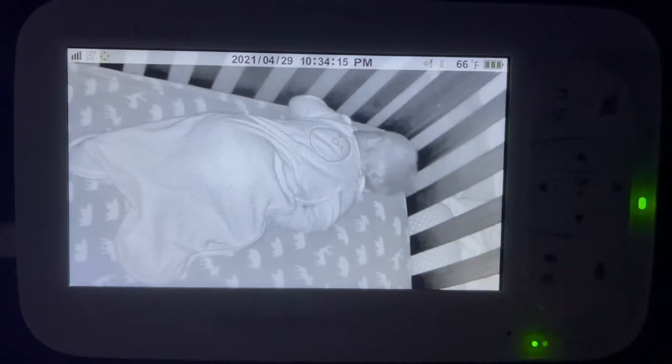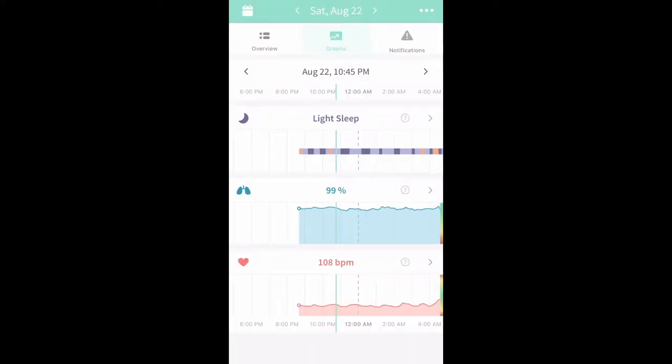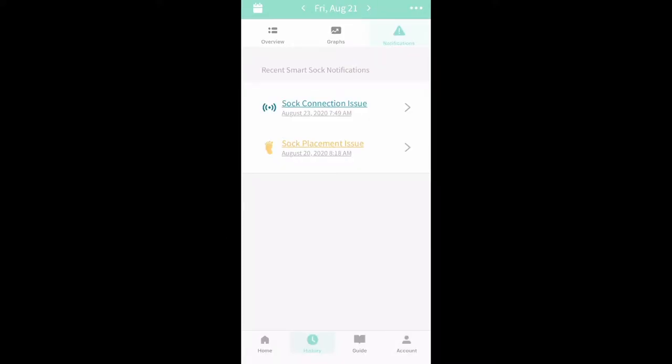We've been using the Owlet for about a year now and I really wish we would have gotten it with my first two. As a new mom, you really just want to make sure your baby's okay at all times. There were many nights I would sit up in bed and watch the monitor, waiting to see if their back would rise. With this monitor, it will alert me if the oxygen level or heart rate goes too low. You can even open the app on your phone and get all the stats at a moment's notice, then go right back to sleep. Definitely worth the money — I would buy it again.